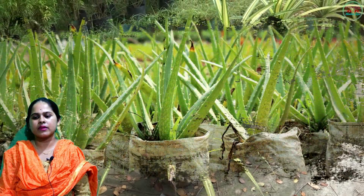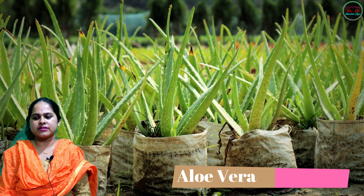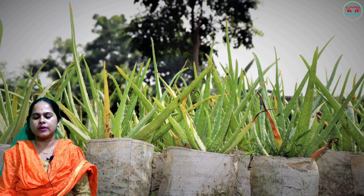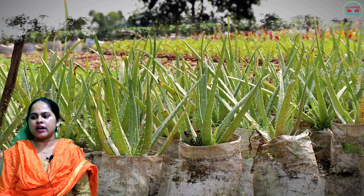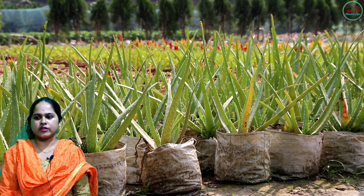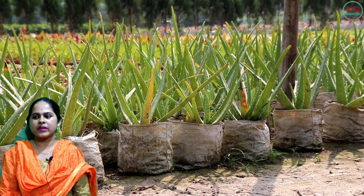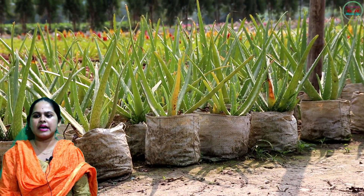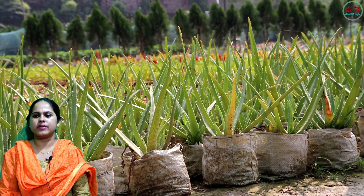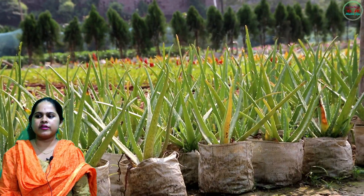Next: aloe vera, nature's answer to almost every skin and health problem. Aloe vera, the overachiever of the plant kingdom, releases plenty of oxygen at night as well. A major bonus: aloe vera is also an extremely hardy plant and does not need to be watered very often.